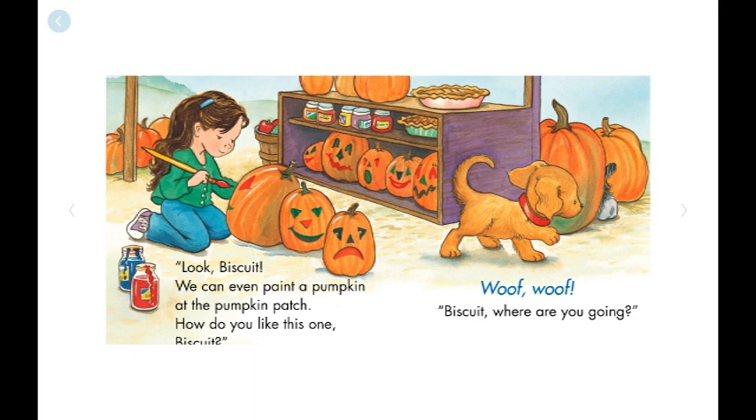How do you like this one, Biscuit? Woof, woof! Biscuit, where are you going?